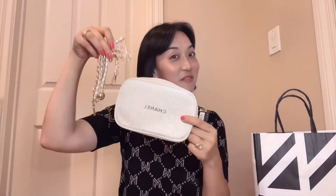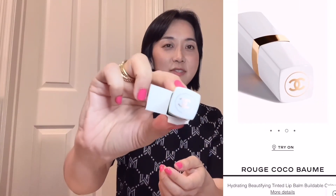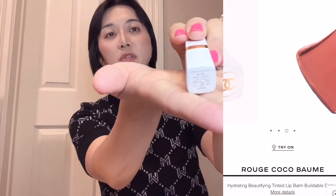I'm going to make this pouch into a bag later. One product is the multi-use glow stick — when you feel dry anywhere on your face, you can use this stick. The other is a tinted lip balm with a very natural color: Rouge Coco Baume in shade 914 Natural Charm. Let me try it on — very natural color, not too much. I really like it for daily use, and there's no scent.